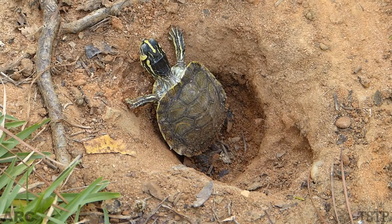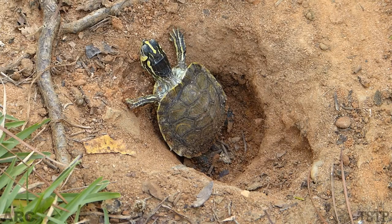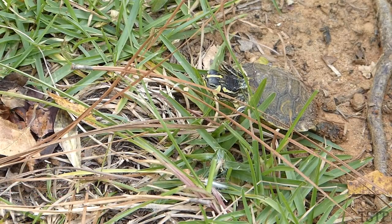Turtles lay their eggs on land by digging a hole, depositing the eggs in it, and covering it up. They usually do this in spring or summer. Most turtle eggs incubate for two or three months and hatch in late summer or early autumn.